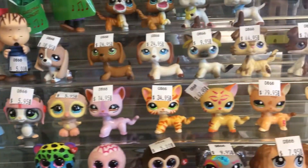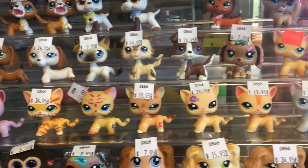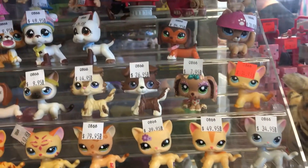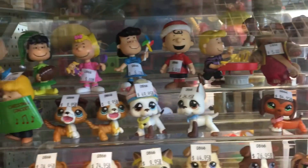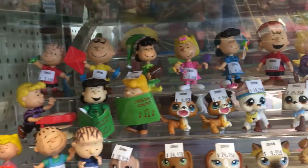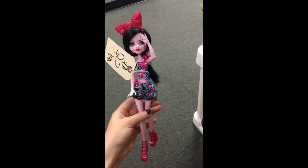I want to show you guys this — I feel like you guys don't have a place where you can just go and there are so many Littlest Pet Shops. Where I'm from, my town kind of does, and at the thrift store we have a big place like this, so I thought you guys would want to see it.